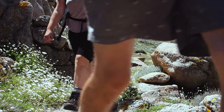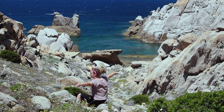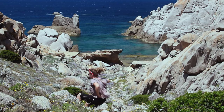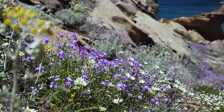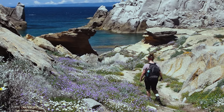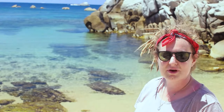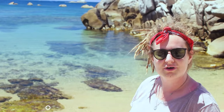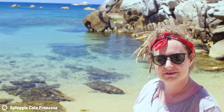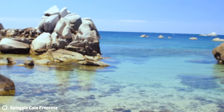The views around each corner left us speechless — from the bright, delicate wild flowers to the imposing formations of eroding rocks, the beauty of this place was out of this world. I think this will be our private cove for lunch. Epic lunch spot? Comment down below if it's in the top 10!